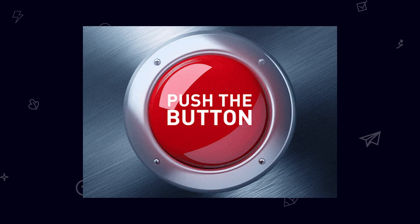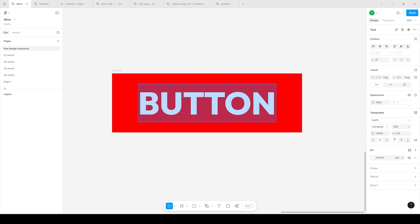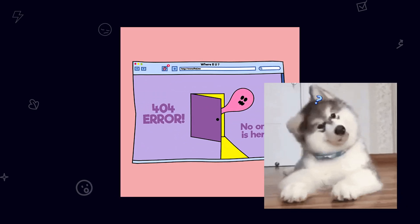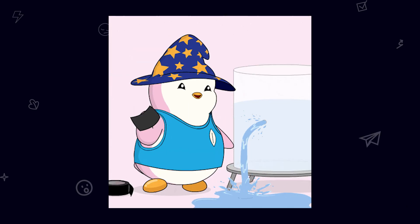Buttons and forms. Buttons must look clickable — use contrast, clean labels, and hover effects. Forms should be effortless: keep them short and ask only for what's necessary. Error messages should help, not confuse. Tell users what went wrong and how to fix it.